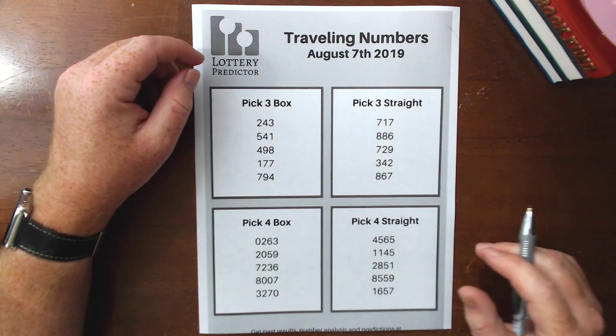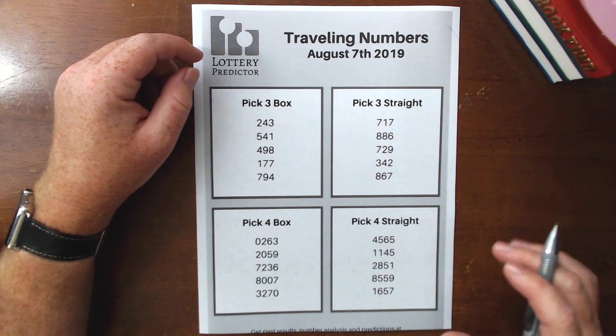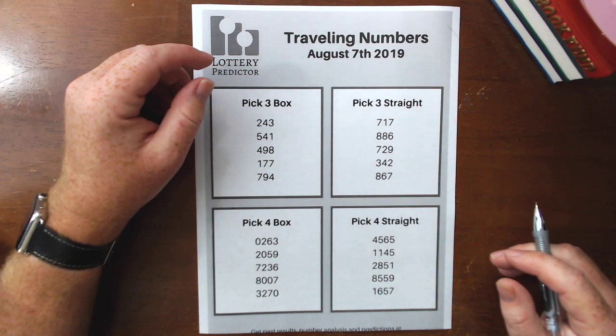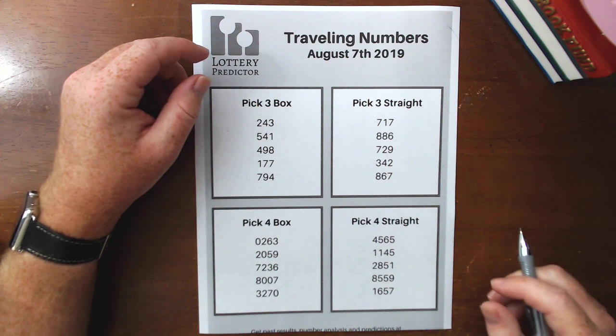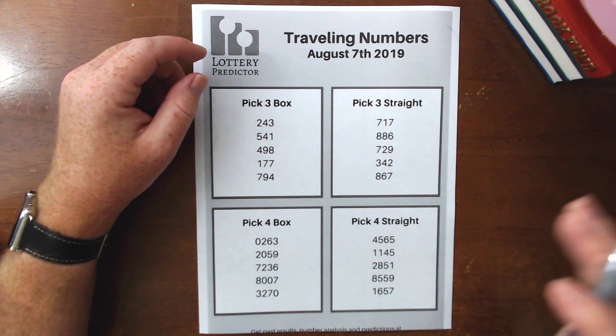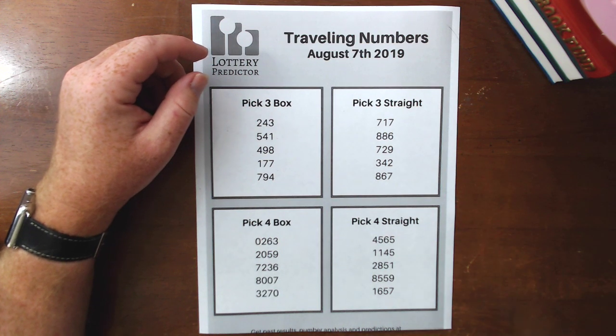In Lottery Predictor we're tracking all the different lotteries — the pick three and pick four lotteries out there — so we have a vast database of all these numbers. I can actually go back and look at the last month's worth of numbers and pick out the most popular traveling numbers. These are the ones that have been hitting the most in various different states.